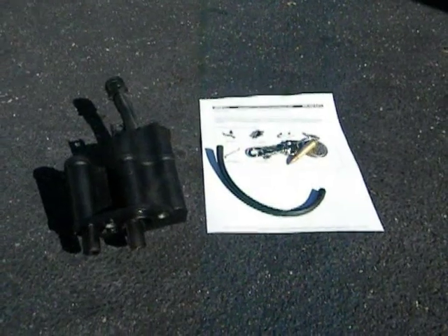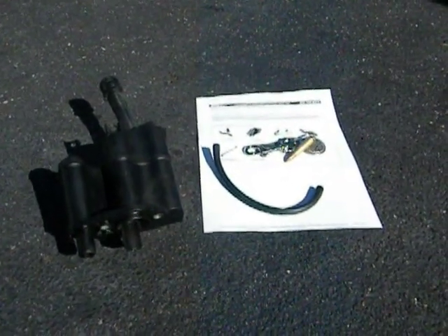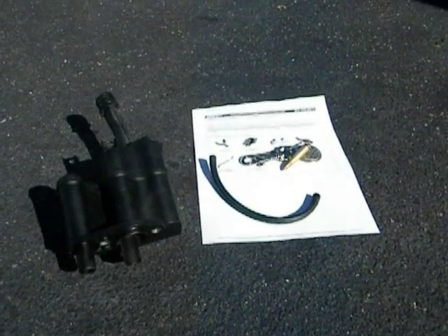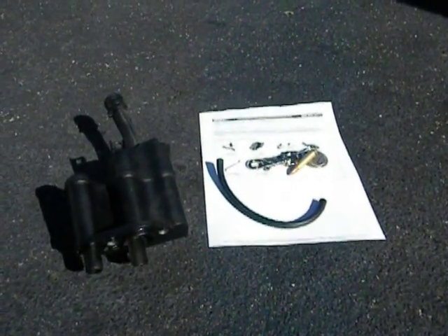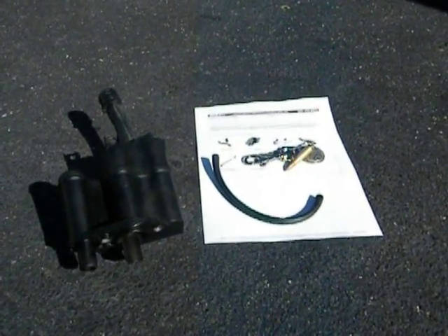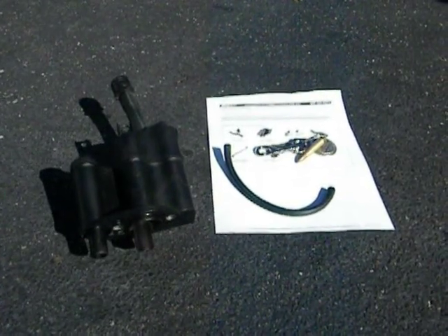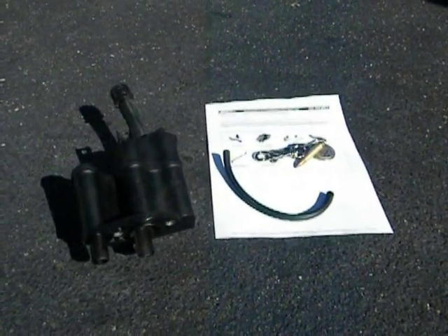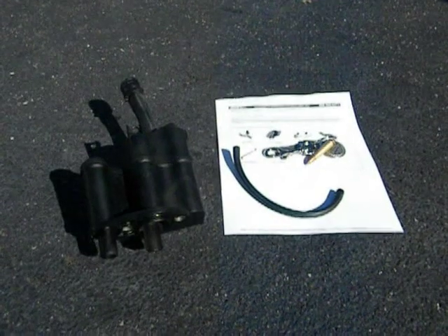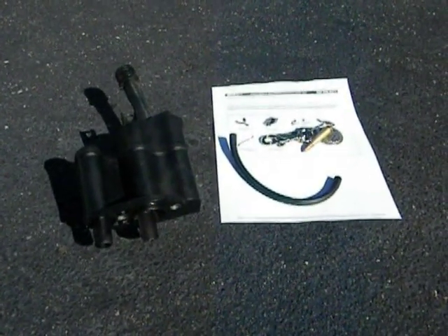PCV — what is this? Positive crankcase ventilation. In simple terms, when the engine fires in each cylinder, there are gases that can pass — they blow by the piston, it's called blow-by — and they get into the crankcase. These gases build up pressure in the crankcase, and the PCV system is made to ventilate and recycle these gases into the intake manifold, at least in Volvo 240s.